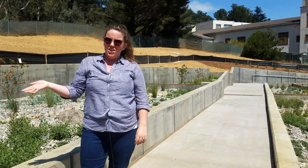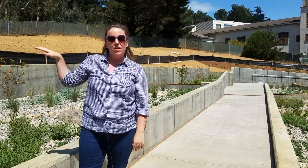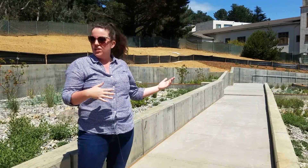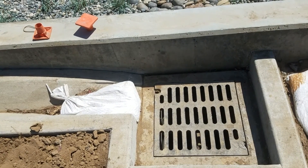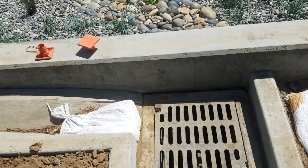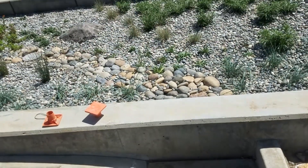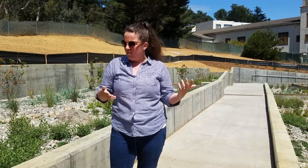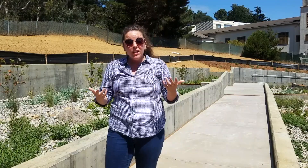Prior to the implementation of this project, most of the stormwater and rainwater that fell in the surrounding areas, like the streets and the sidewalks, went straight to the sewer system. But we designed this project to actually intercept that stormwater. We have a big inlet on the street that's going to collect that stormwater from the street and the sidewalk and use the natural processes of soils and plants to absorb it, thereby reducing stormwater flows to our combined sewer system and restoring some of the natural function of this watershed, including groundwater recharge.